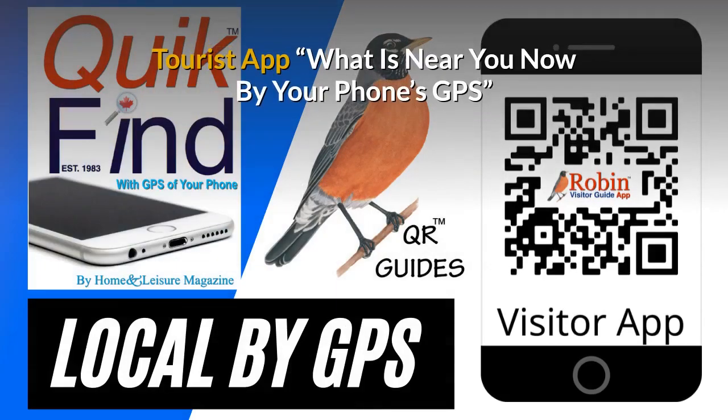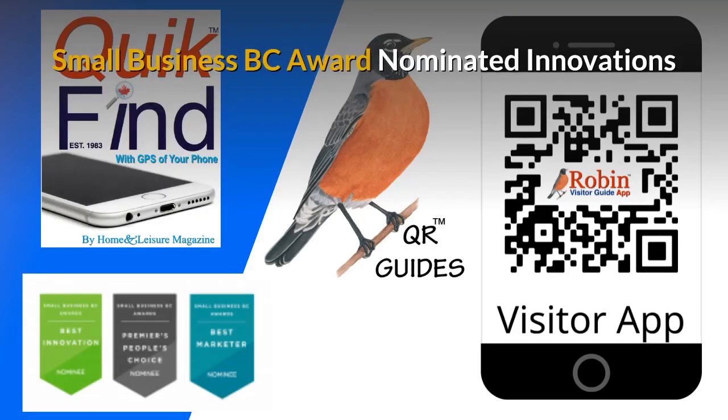Our free tourist app shows you what's near you now by your phone's GPS — you're never lost. The innovations I've developed have been nominated for small business BC awards for many years.